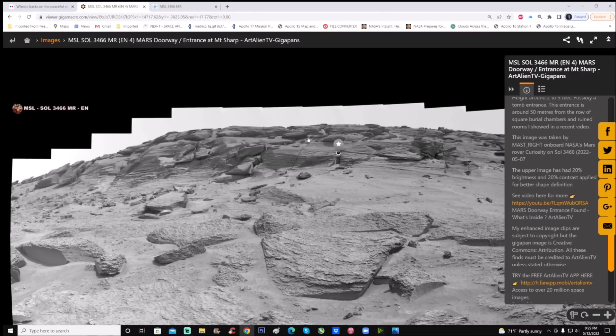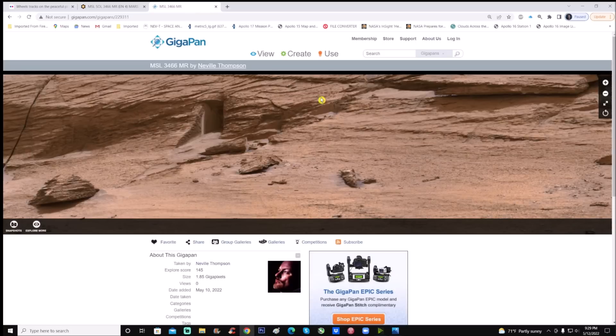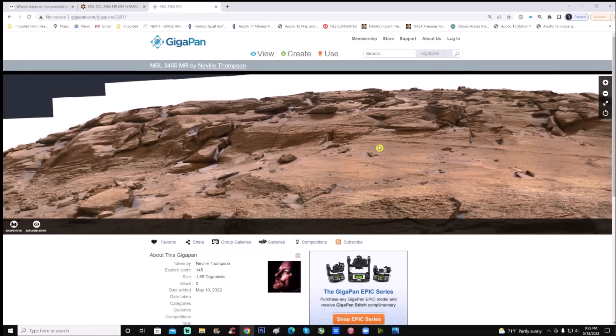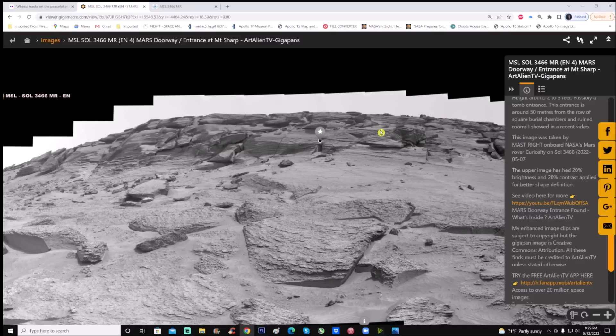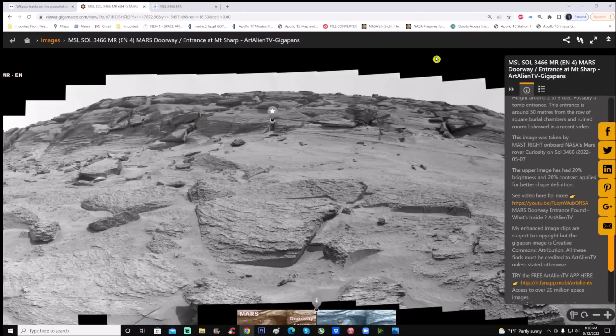This is Joe's from OT Alien TV — he's put this gigapan together, thank you Joe. We also have Neville Thompson who's done a gigapan — this one is in color where Joe's is in black and white. Sometimes the black and white is better because you don't have weird colors blocking details. The downfall with Neville's version is he's using the finished product, where NASA or JPL has pretty much gotten rid of any details.